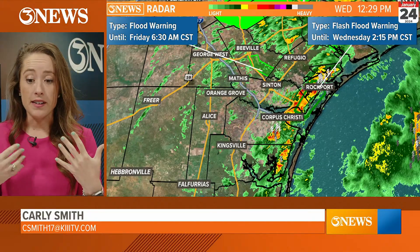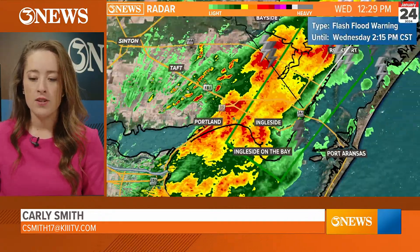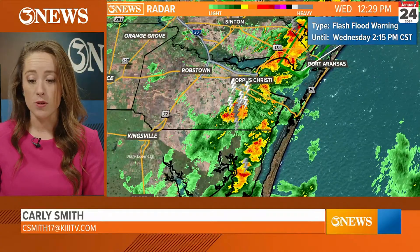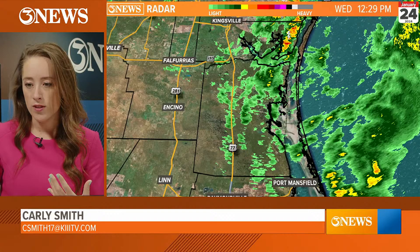Not seeing as much rain downtown as we're getting through the south side, Flower Bluff, Padre Island — all areas also getting soaked. There is a thunderstorm that's headed for downtown now. This one is going to go right through downtown. But where we're seeing the heaviest rainfall is where this band is really set up. There is some good news — not as much rain further to the south.